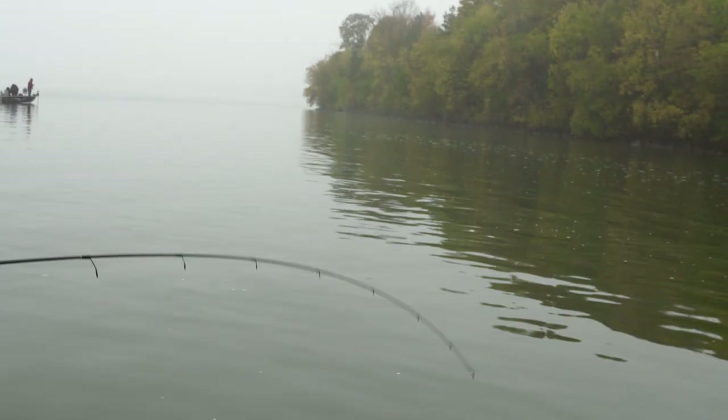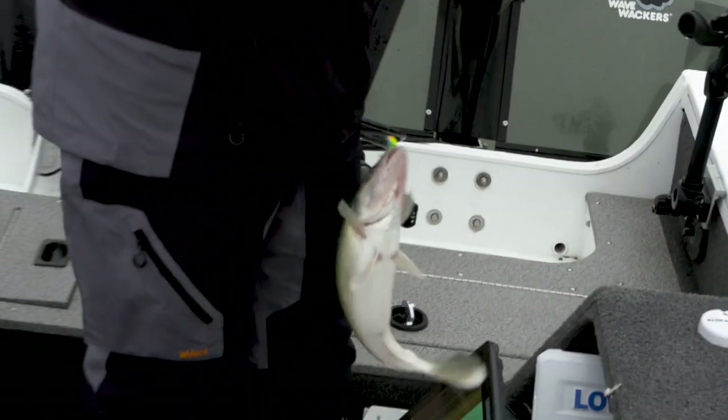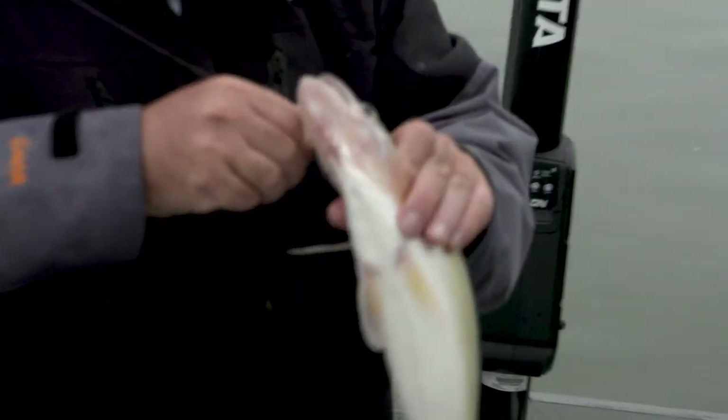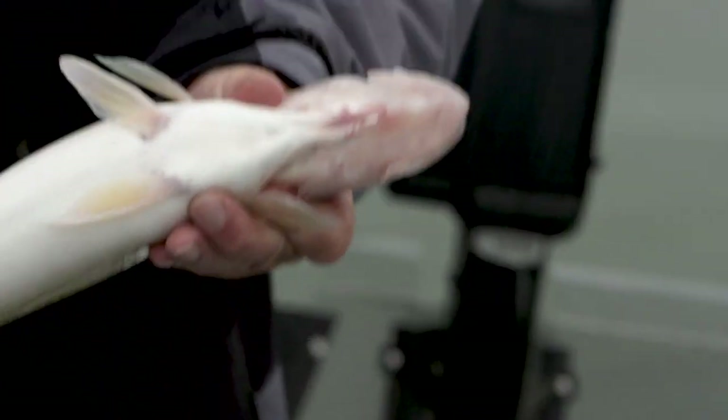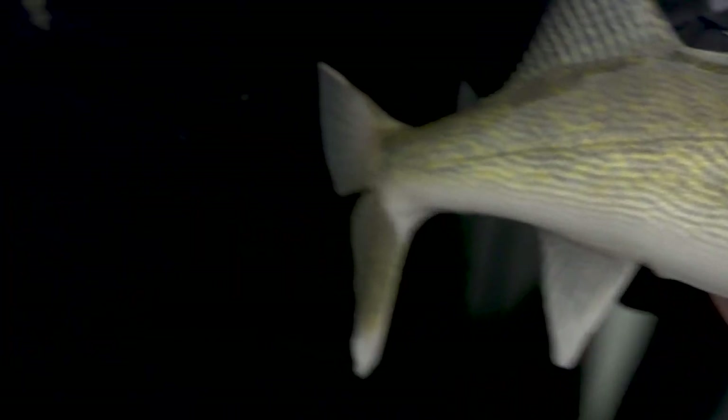Pinned down on the same spot — catching what I would consider a big fish, and on the next cast what I would consider a great dinner fish. Best of both worlds right here.